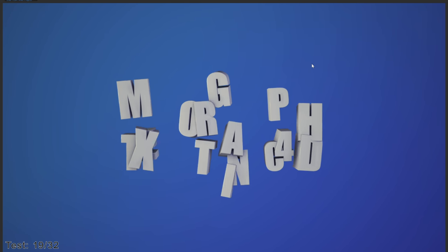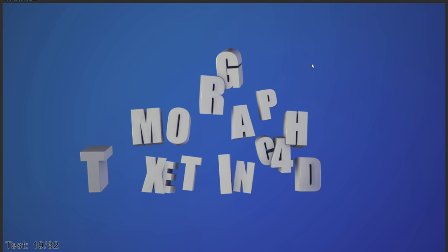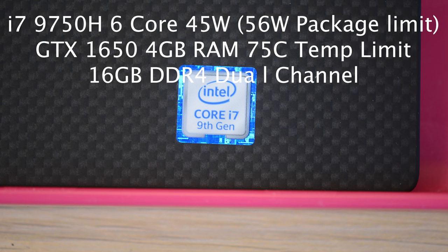The model I have here has an i7 9750H processor, 16 gigs of RAM, and the GTX 1650 graphics card - a pretty good combo in a nice thin package for video editing.